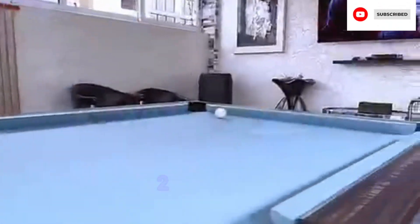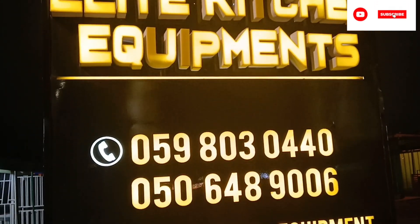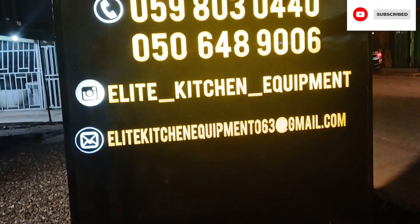Thank you so much for watching. Today I'm going to introduce you to Elite Kitchen Equipment. They are located at Spintex 18 Junction. This is one of the best kitchen shops you can find in Ghana.